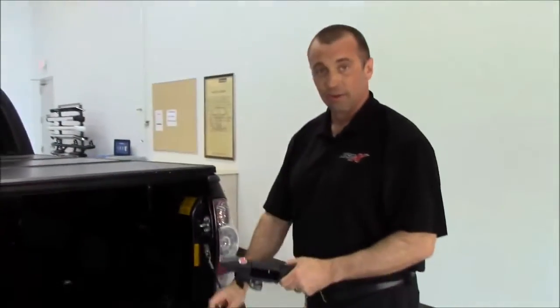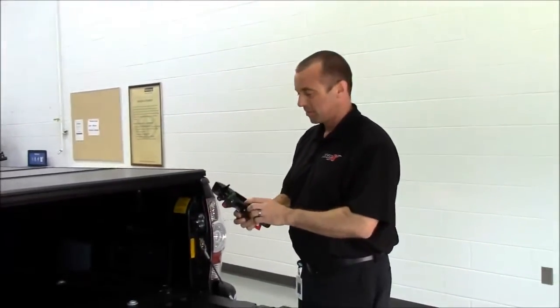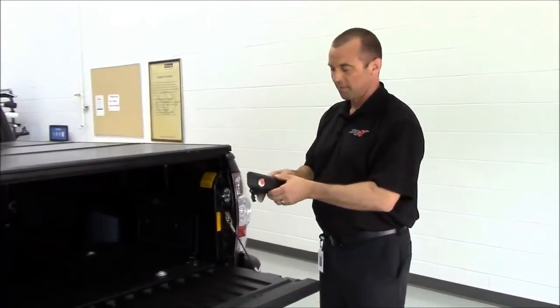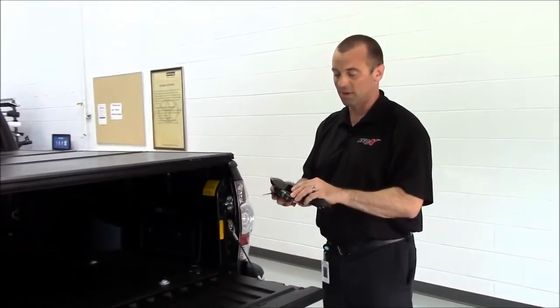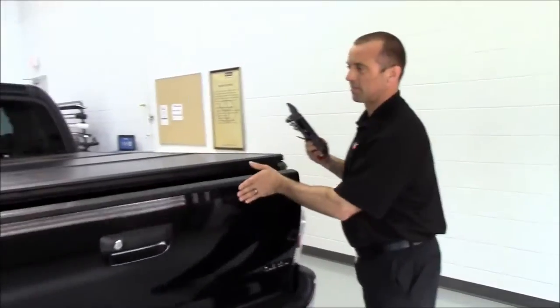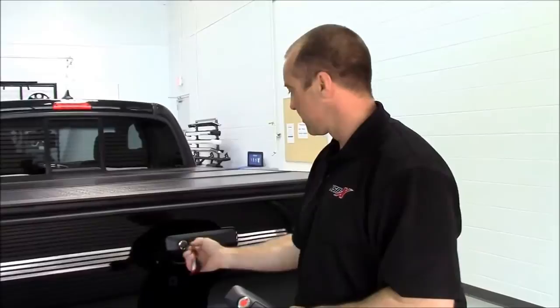Another great accessory to go along with your cover is this locking tailgate handle. It's fully integratable with the factory backup camera and also incorporates the vehicle's ignition key, so you don't need a separate key to operate. Simply lock the tailgate and your gear is secured.